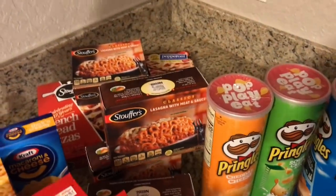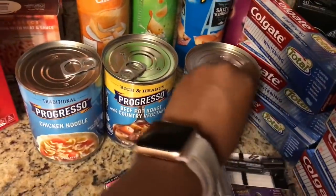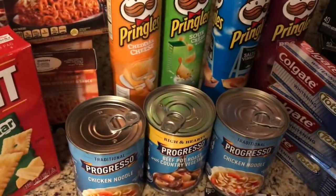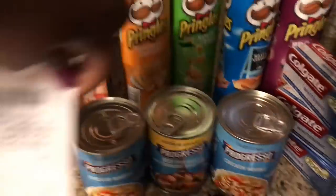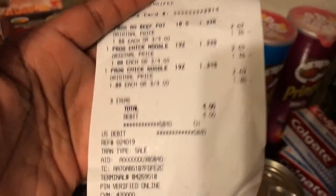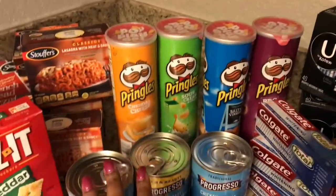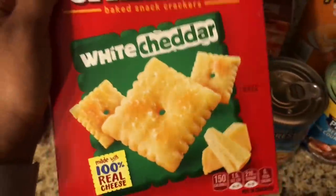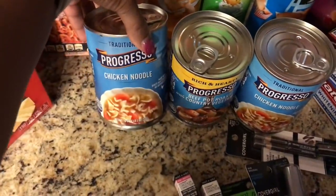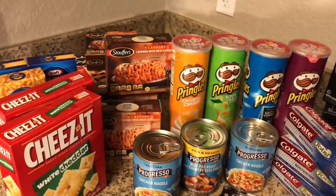I also did the Progresso soup at CVS number three. Three for $4 — didn't use any coupons. Rang up three for $4, paid $4 total, and got back a $1 extra buck. So all the food: I spent $35 and got 18 food items today. Needed Pringles — completely out. Stouffer's great for lunch. Kinsley wanted Mac and Cheese. If you don't know about the white cheddar Cheez-Its — amazing. Kinsley was sick a week ago and we ate all the soup, so great to stock up.